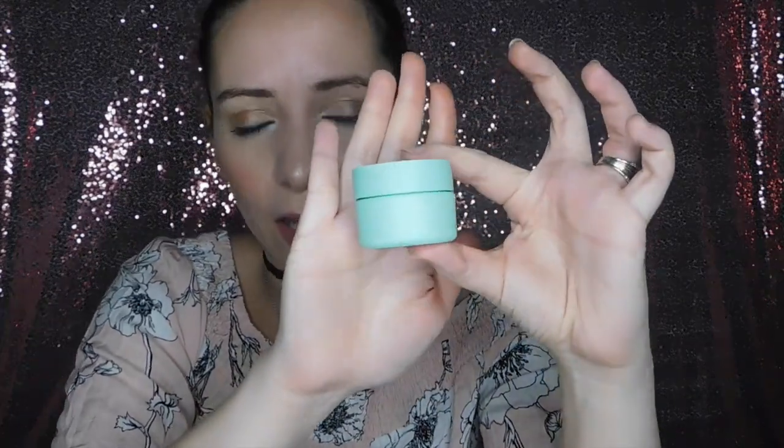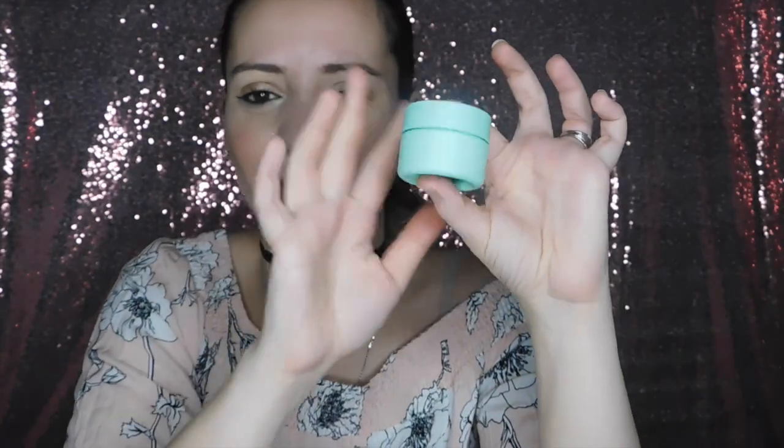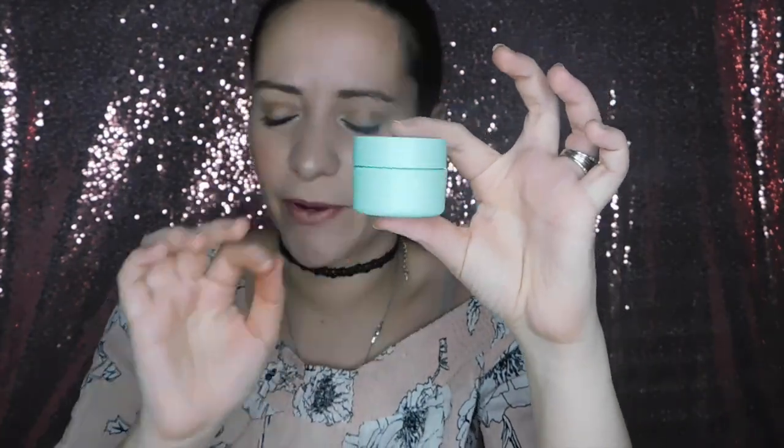Next I got the Bosia Cactus Water Hydrating Cream. It says it's a juicy, ultra-hydrating cream infused with Queen of the Night Cactus that gives dry, thirsty skin a burst of deep hydration. That's what it looks like right here — it's a minty green color. I like it, it's pretty.